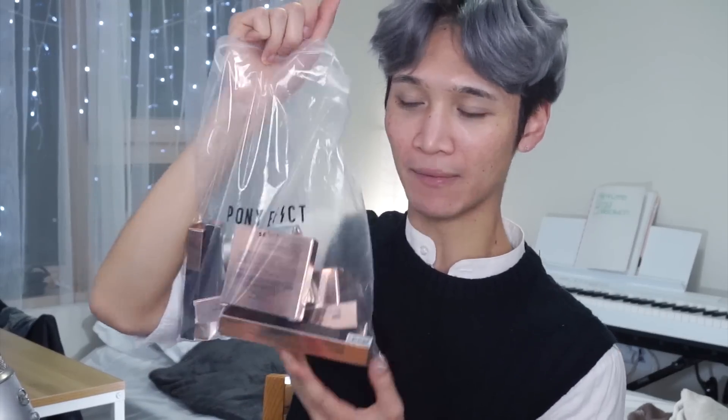This was supposed to be recorded earlier but I forgot the powder, so I ordered most of the makeup first and then the powder later. Today we're gonna talk about my new makeup from Pony Effect. I got a little bit of everything minus any lip products because I didn't really see anything I liked there, so we're gonna try everything today.